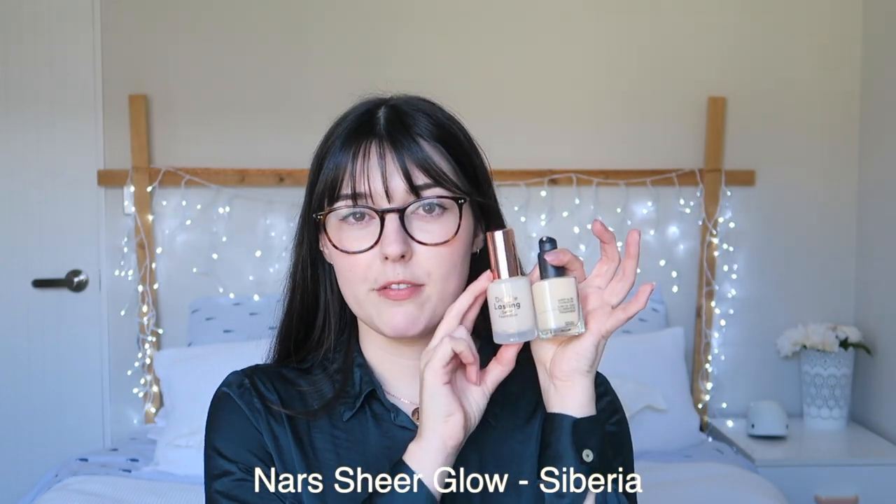It rivals my NARS Sheglo in terms of actual color — both are very pale and very yellow-toned. I've used the NARS foundation a lot more, so I've only got about a third left. However, it has a really terrible formula for my skin, so I use it only for short-term occasions like an evening out. I do a lot of swatches with it though. I don't have very many foundations anymore — only four.